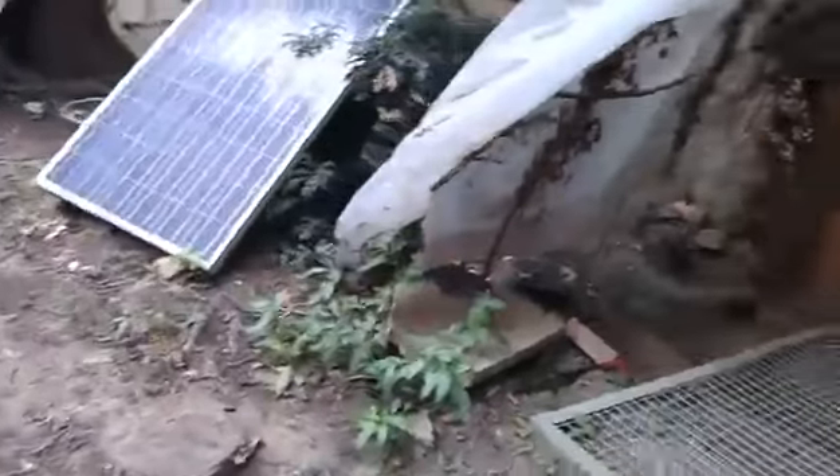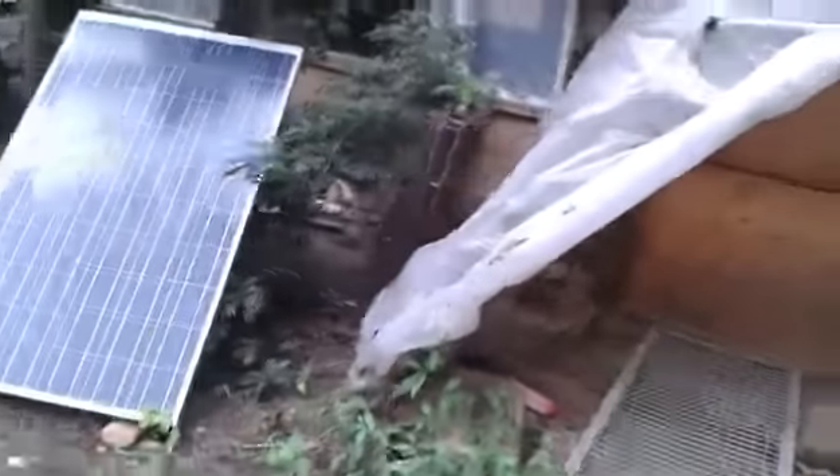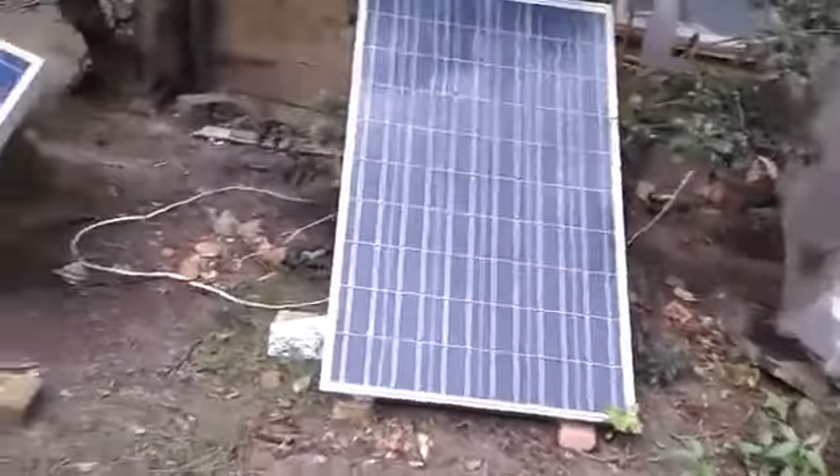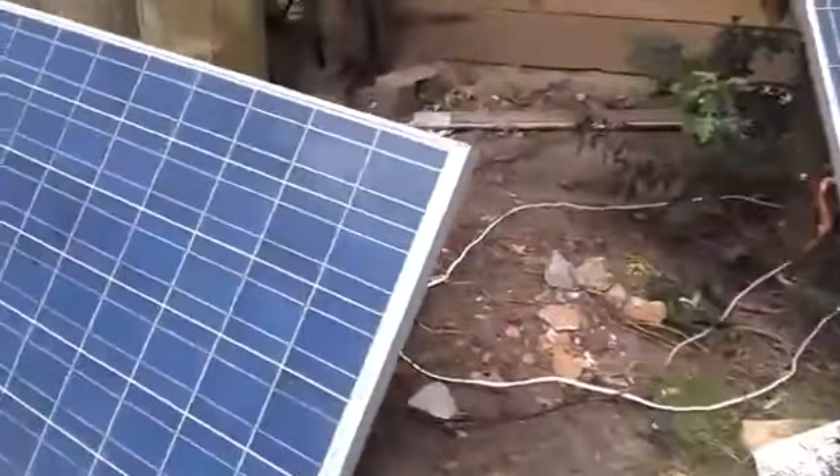There's a solar panel outside which powers it — people can charge up phones, batteries, laptops, or whatever. We'd better turn off now; we've got people coming.